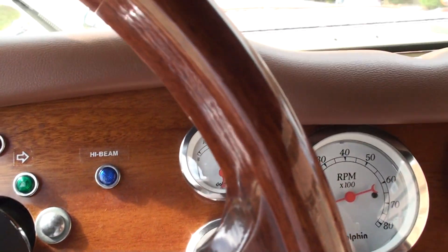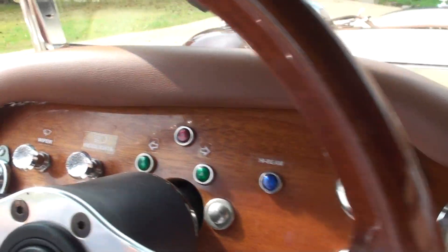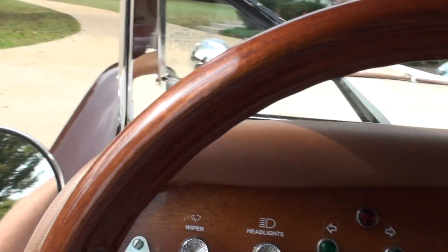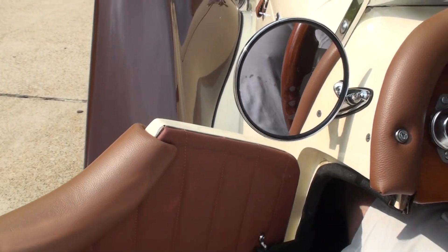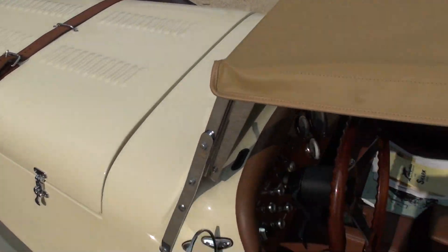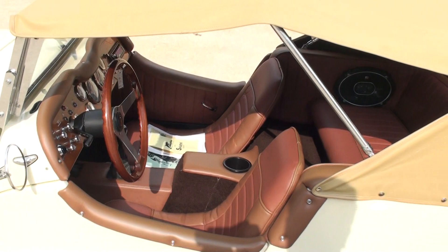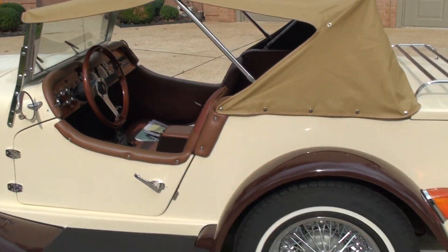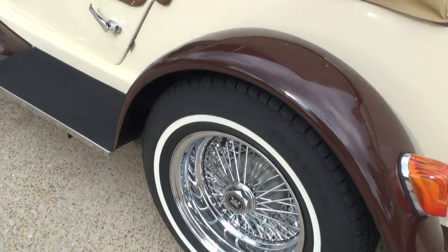I'm going to attempt to get out while holding the camera — not the easiest thing. All right, not too bad. Got some nice Michelin tires — radio tires.